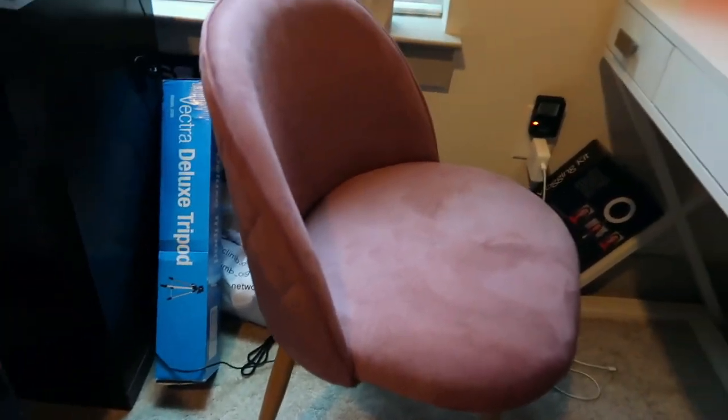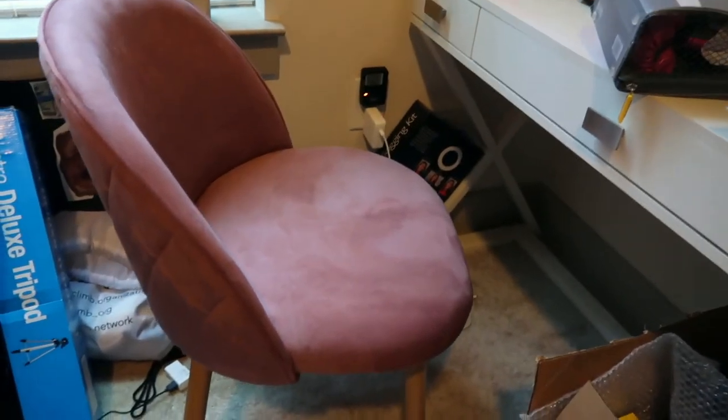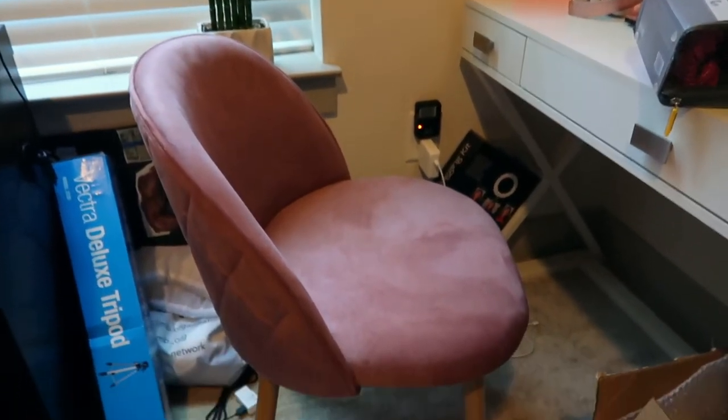My last home decor update is my pink chair for my office area. The office area is nowhere near set up yet — that's going to be a separate video — but I was gifted this office chair from my good sis Krista Marie. I really love my chair and I'm actually sitting in it right now.